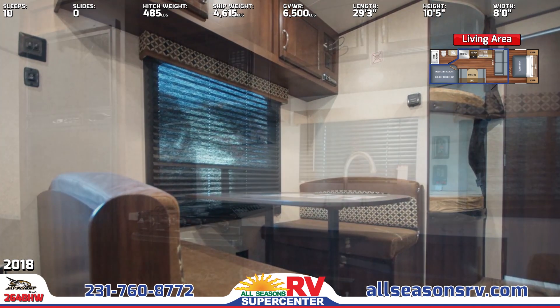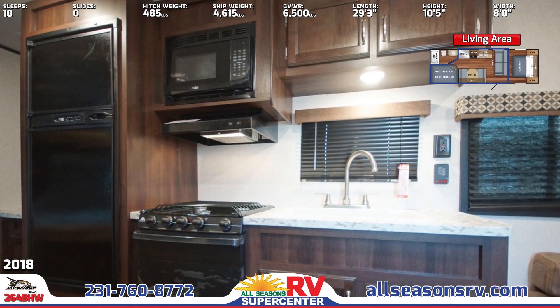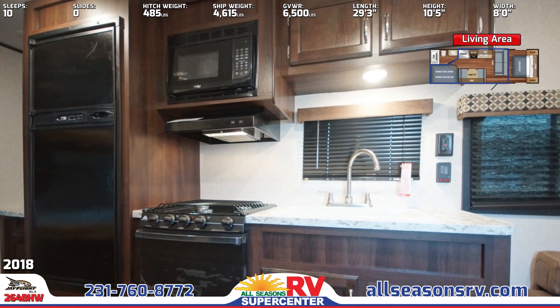The kitchen features a 3-burner range with Superburner, a 6-cubic-foot Norcold refrigerator, oven, microwave, and a large 60-40 acrylic sink.